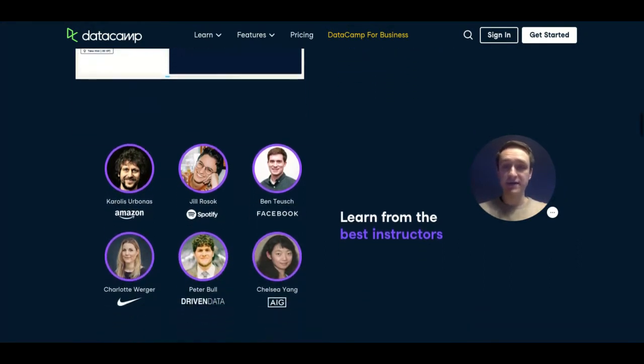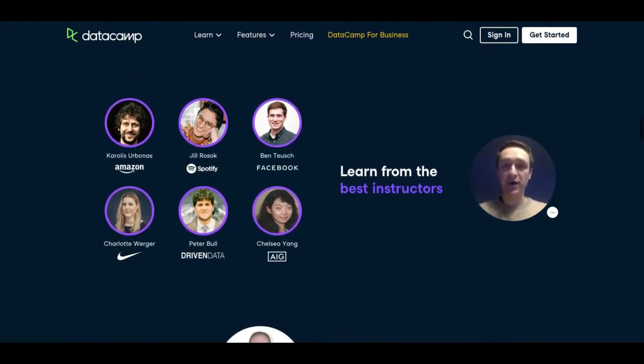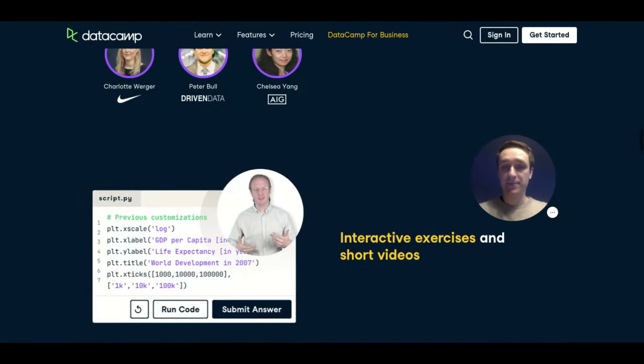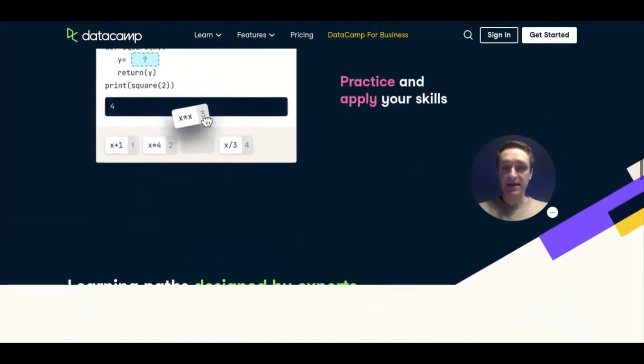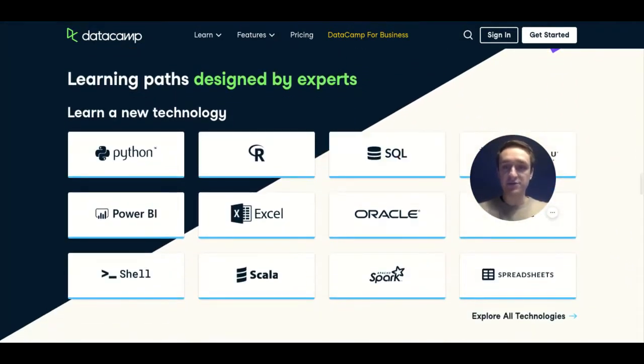I really enjoy it and I think it's a great way to build your expertise, especially if you don't have any technical background, because this way you can start coding very quickly using the tools you have. There are a lot of videos, and the great thing about DataCamp is that they have all those different career paths that you can choose.